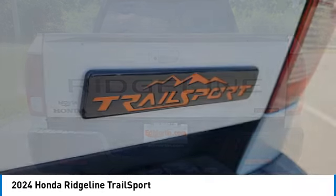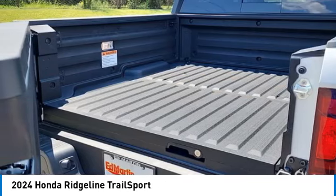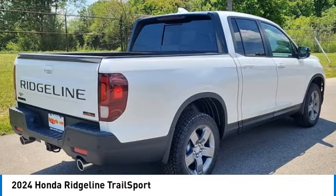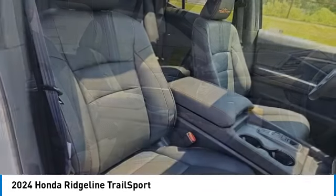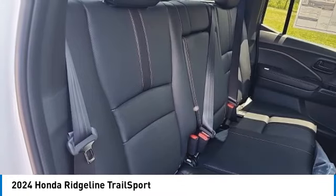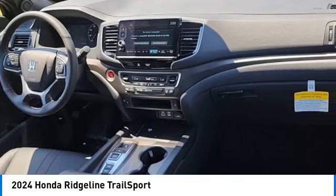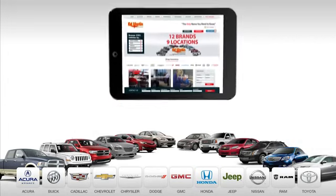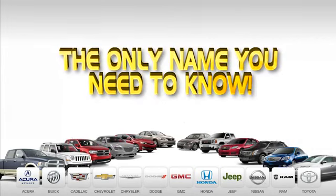Is love at first sight really possible? Let us know when you stop in. 9 convenient locations, 12 top selling brands, and over 4,000 new and used cars and trucks online at edmartin.com. Ed Martin is the only name you need to know.